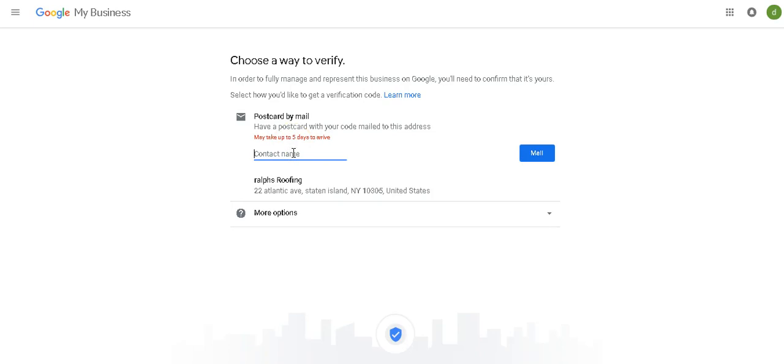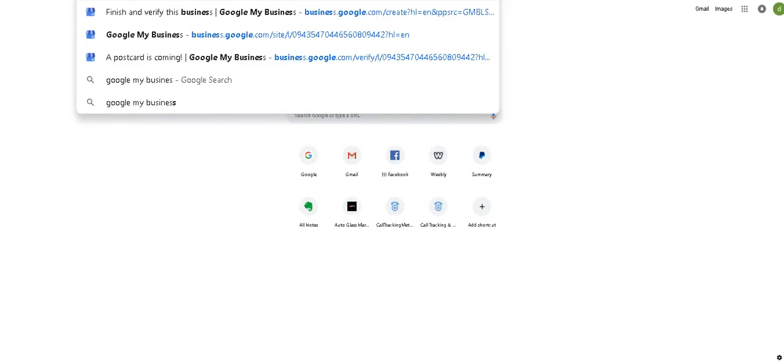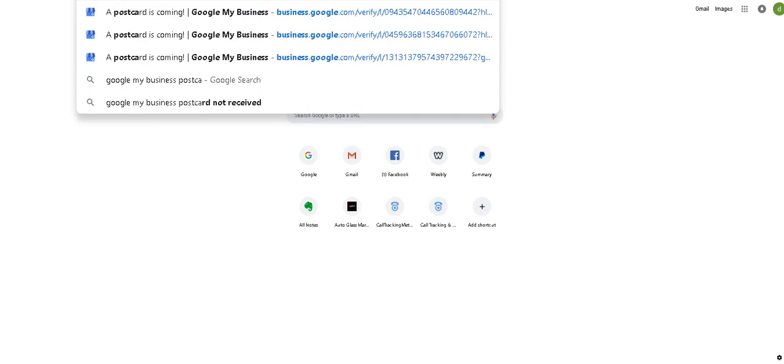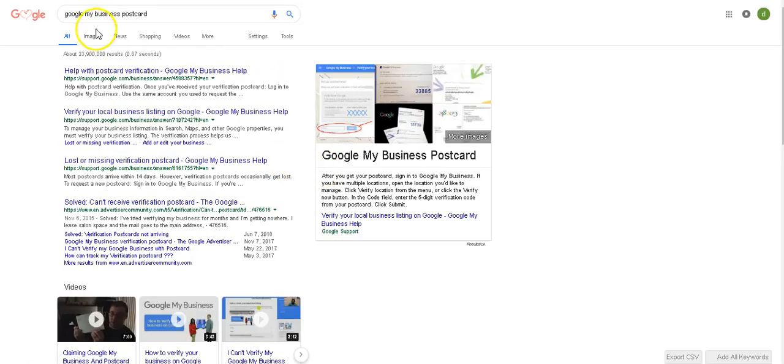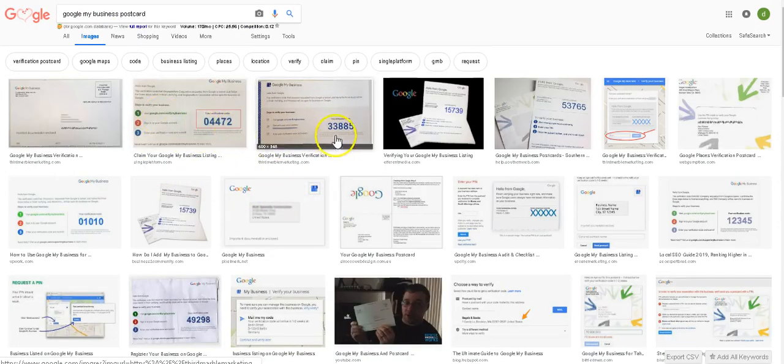Choose a way to verify. In order to fully manage and represent this business on Google, you need to confirm that it's yours. They give you an option — postcard by mail. This is usually the only option you get with Google My Business listing. They're going to send you a postcard. I'll show you what the postcard looks like — you could tell your family member to look out for it. It's a small card and can easily be thrown out, so tell your family member or business partner to look out for it.